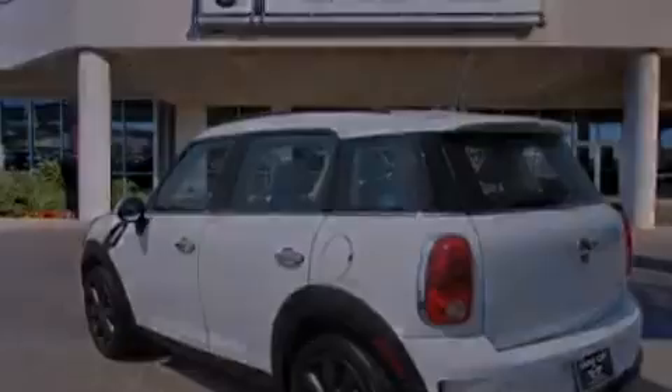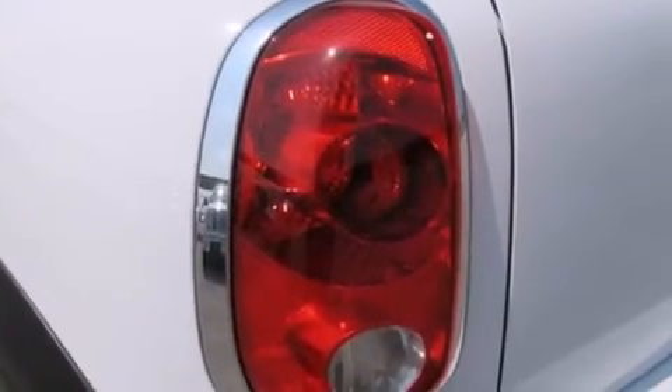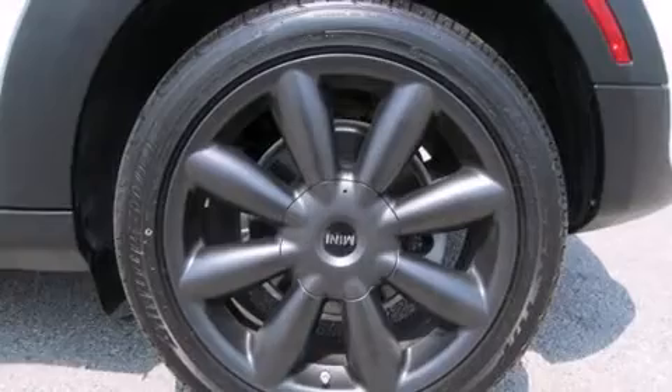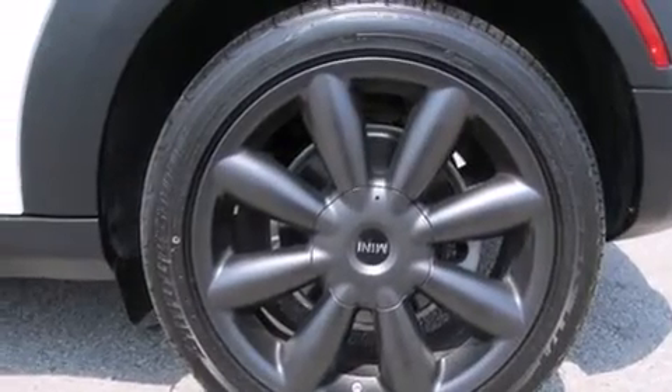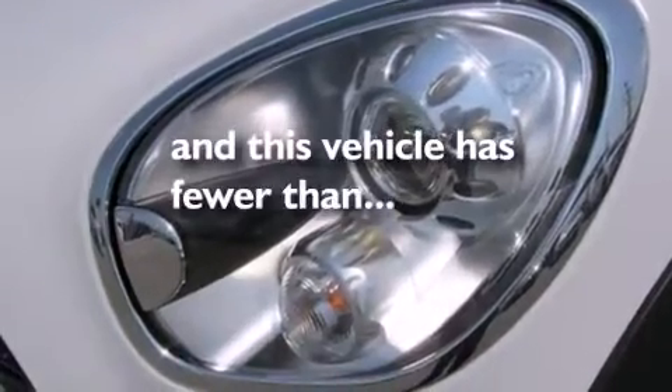The following features are also included: a low tire pressure indicator, 12-volt power outlets, front multi-stage airbags, child seat safety anchors, rear seat child-proof door locks, a rear window defroster, a rear window wiper. This vehicle has fewer than 11,000 miles on the odometer.